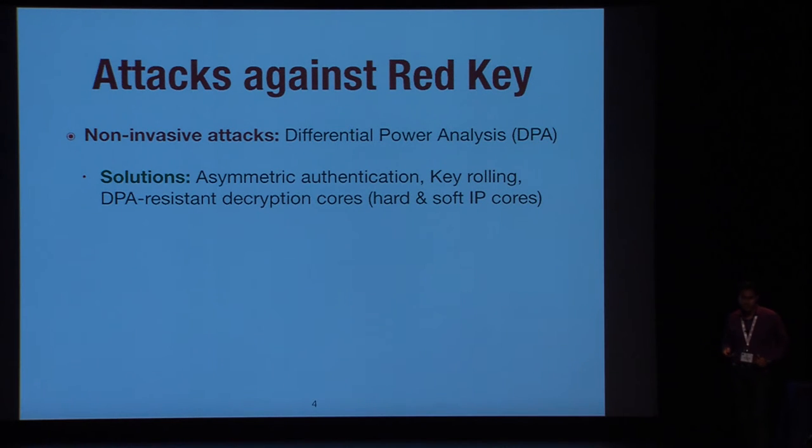Key rolling was introduced to update the key after a few bytes of data in the bitstream. And finally, FPGA vendors started to integrate DPA-resistant AES decryption cores into their FPGAs as hard IP cores in ASICs, or they give customers the possibility to buy a DPA-resistant AES decryptor core from a third-party developer.